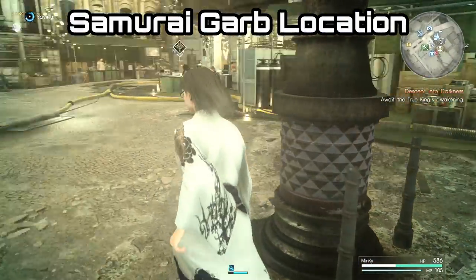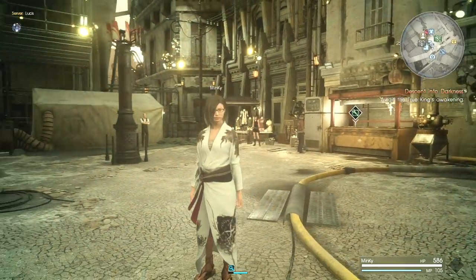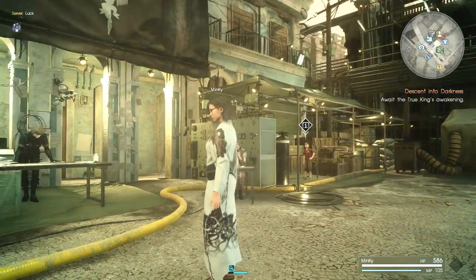G'day guys, Lemon Eating Cow here and today I am back with another Final Fantasy XV Comrades guide. This time I'm going to be showing you where to get the brand new outfit, the Samurai Garb.